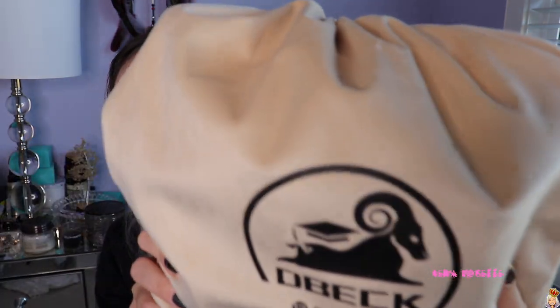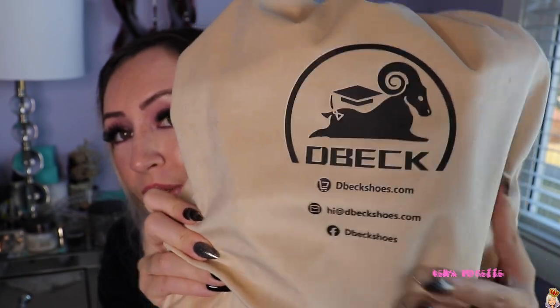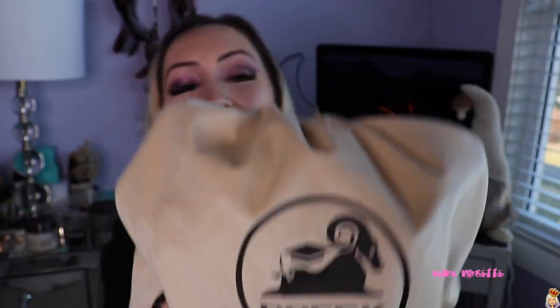Their logo is so cute — it's so me. It is a bighorn sheep. Look at that, it is so cute! This is all of their social media info here if you guys want to check them out: their website, their email, and their Facebook. But look at that logo — so cute. So these are definitely sporty trail shoes. Their packaging is really nice. I feel like this is very travel-friendly — a drawstring bag type deal. You can just toss this in your luggage if you're traveling. I think these are great travel shoes.